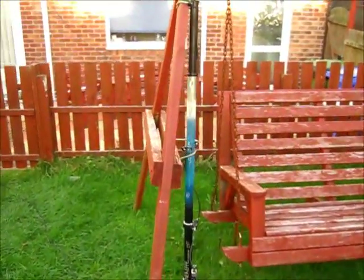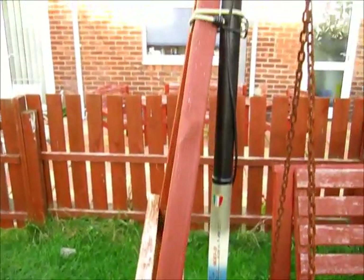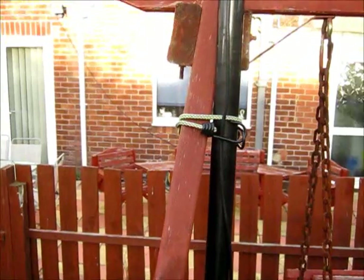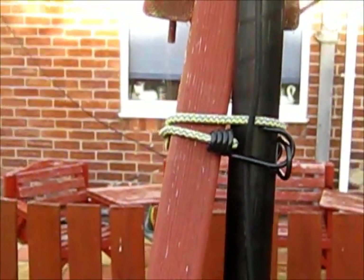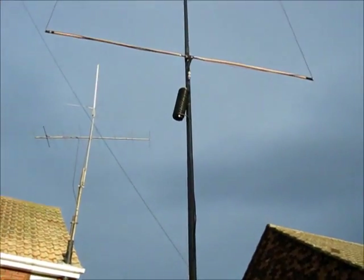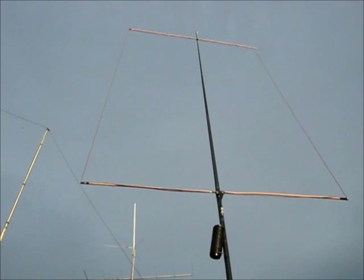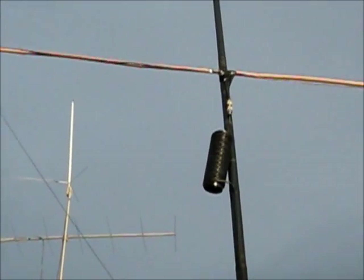The antenna under test is a full wave rectangular loop for the 10 meter band. The loop is fixed to a fiberglass fishing pole and secured to some garden furniture with a couple of bungee cords for rapid release. This allows the antenna to be put up very quickly and taken down when not in use. The loop is fed at the bottom in the middle with coax via a 1 to 1 choke balun.